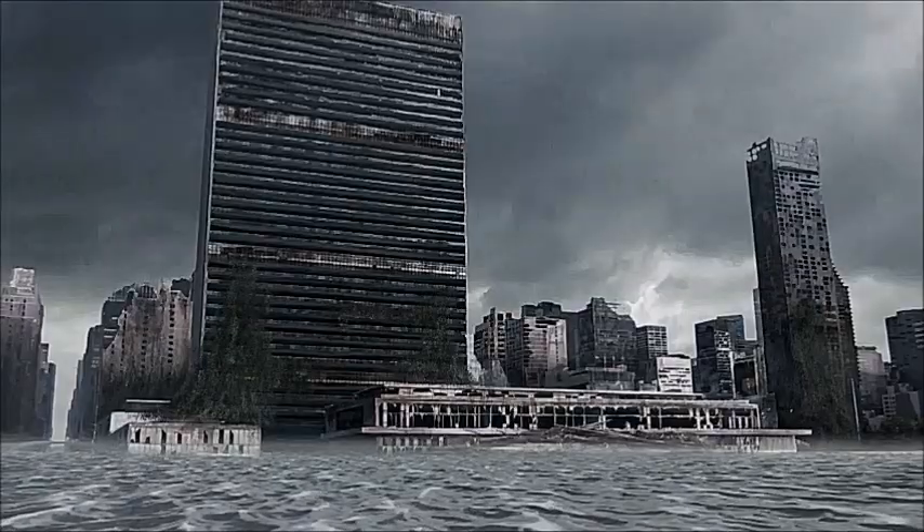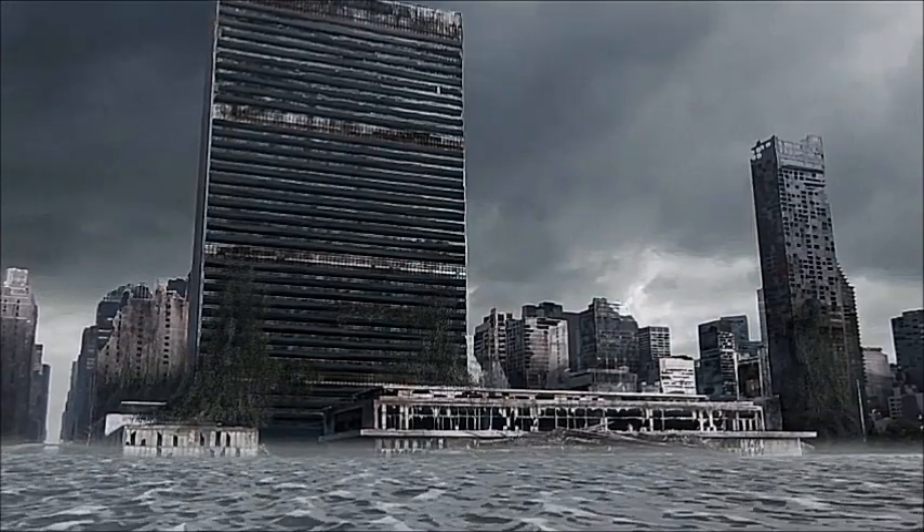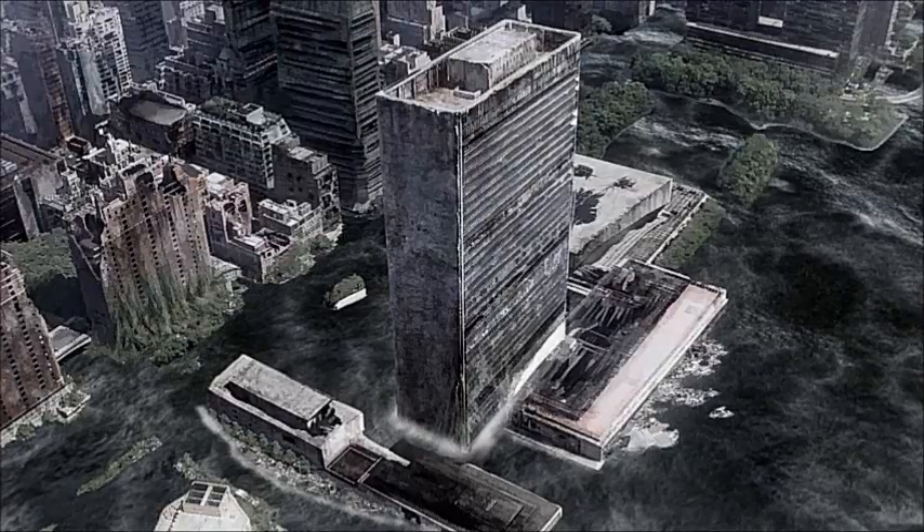The General Assembly is outlasted by the 39-story Secretariat Tower, but just barely. The steel curtain frame is a teetering, rusted skeleton.